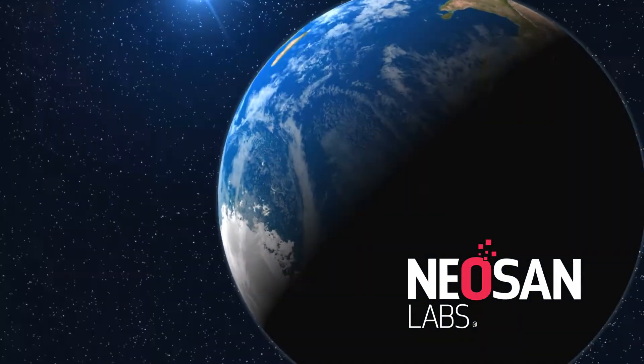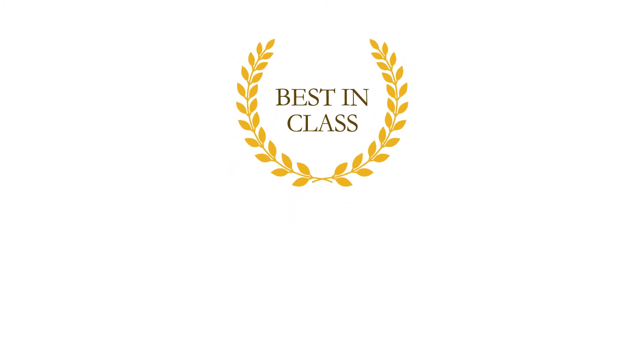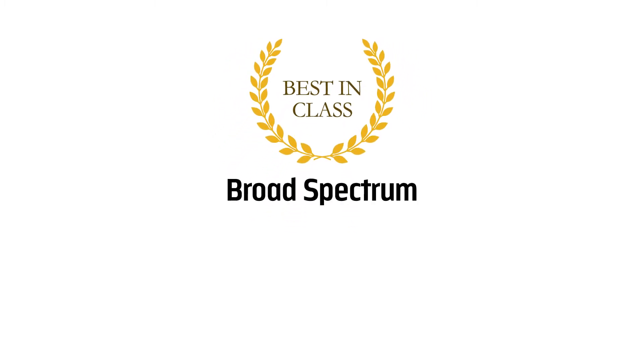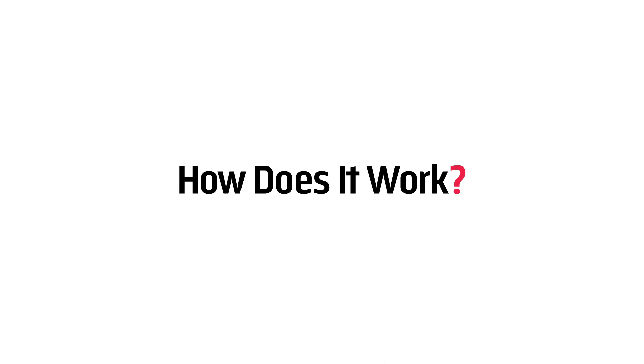NeoSan Labs produces the best-in-class products for both biological disinfection and chemical decontamination. With a broad spectrum of efficacy, low corrosivity, and non-toxicity, it can sound too good to be true. So how does it work?